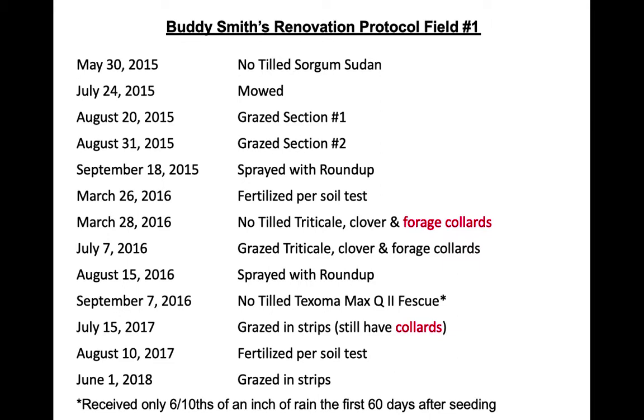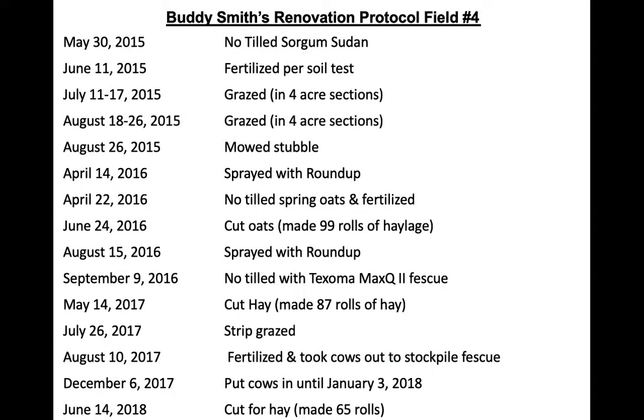This was field number one. We couldn't figure out how to get rid of those collards — they had bolted, so they really weren't shading the fescue that much, but they were still there. He still got a stand, then fertilized that fall. In June of last year he grazed it in strips to put grazing pressure on those collards. The other field did essentially the same thing, except he planted spring oats instead of collards. You can see he made pretty good yield off of that — nine rolls of haylage. After that was done, he sprayed it again with Roundup and then no-tilled Texoma into that field about three days after the other field.